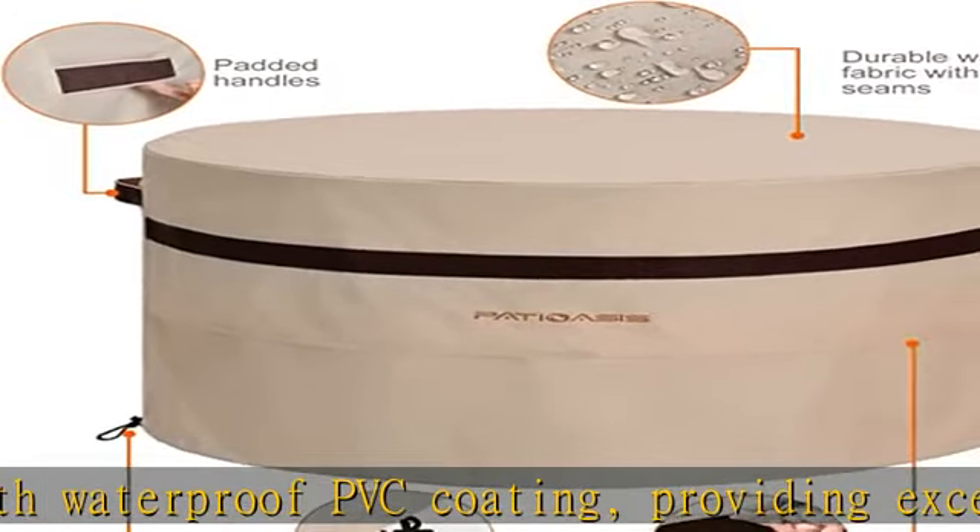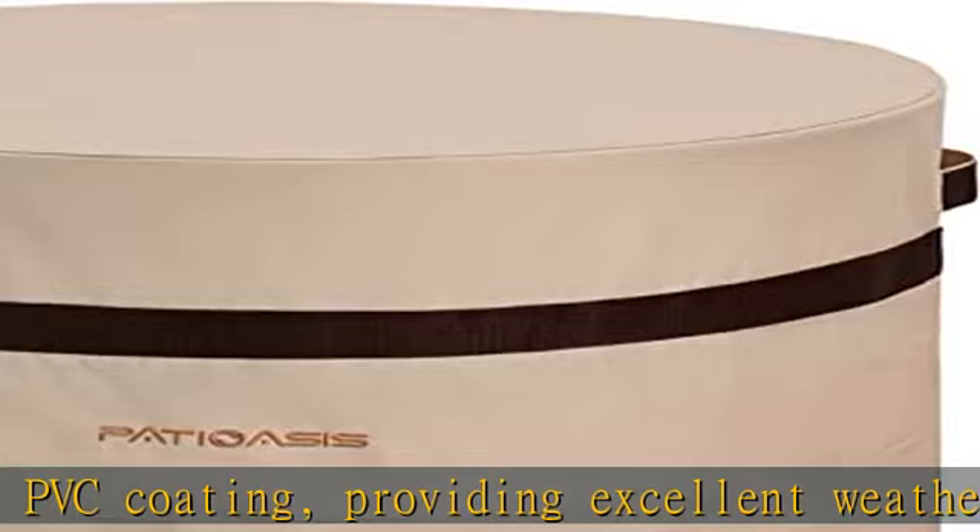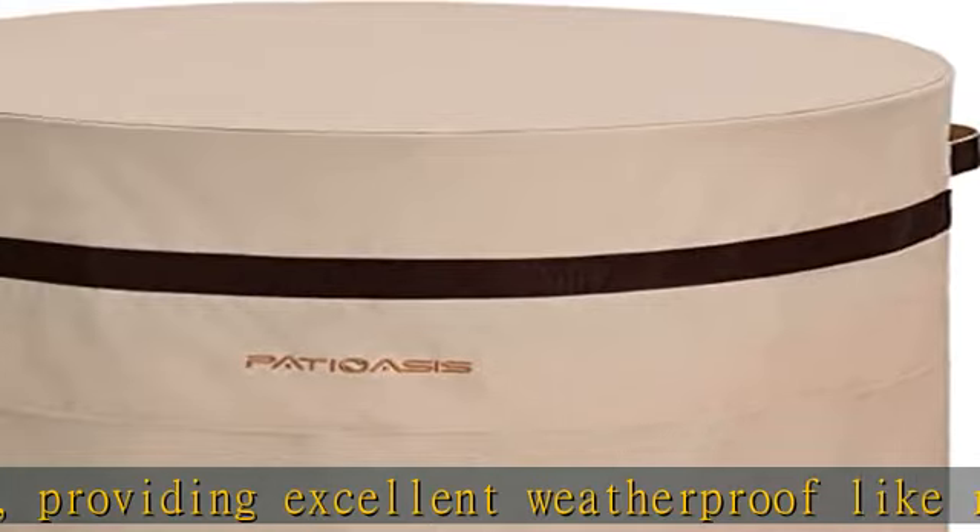Attention: allow your fire pit surface to cool down before covering to prevent the fire pit cover from being damaged. Check the description to get this product today at the best price.